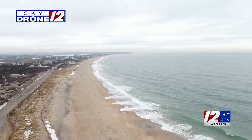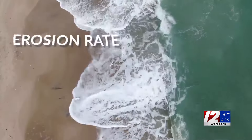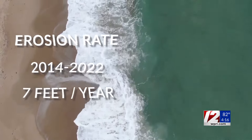The erosion is also being scientifically measured with older aerial photos and drones. The erosion rate from 1939 up until 2014 was right around 3 feet per year. Since then it increased to about 7 feet per year, and two years ago they lost about 49 feet.